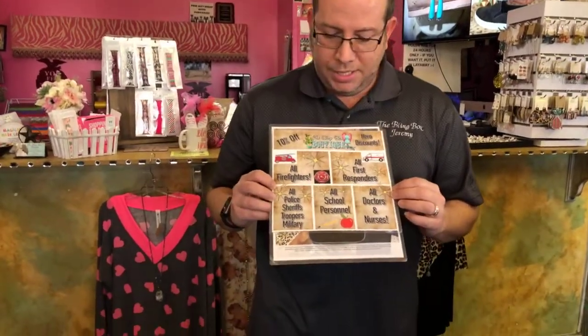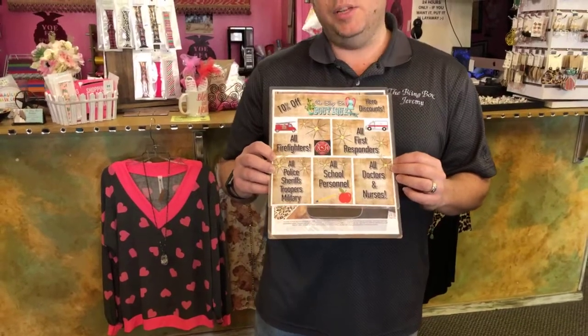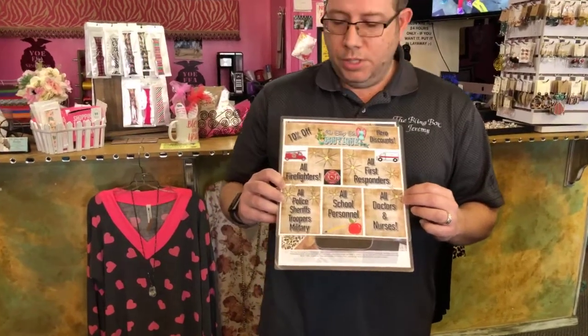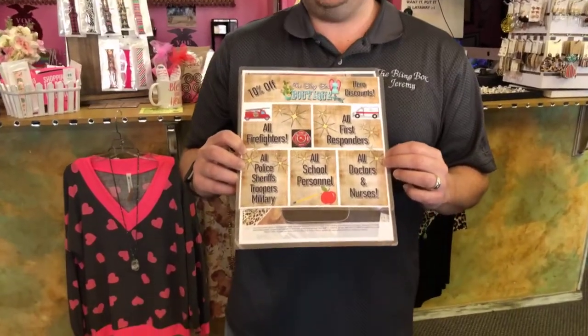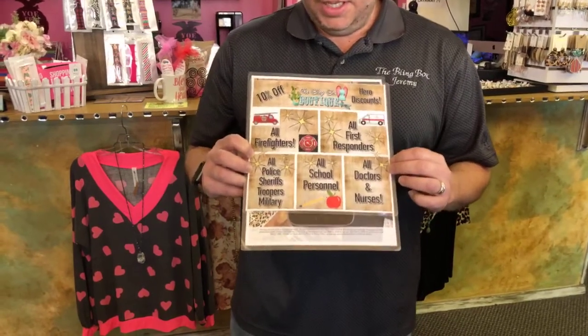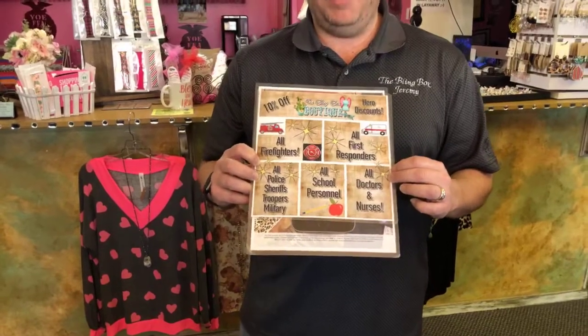Let's talk about some discounts. We take care of our heroes. If you or your spouse do any of these things, even part-time or retired, you start out at 10% off. If you want to shop on the online store, there's going to be a pop-up with all the codes — just enter the code and it's going to take 10% off your wholesale. If you want 10% off everything and 25% off one thing, message me and I'll build you a PayPal invoice.